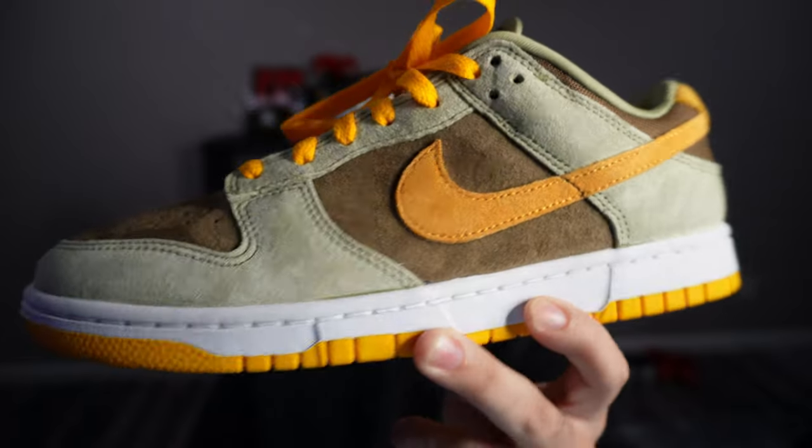Stick around for the rest of the video — we're going to take a look at the shoe, and towards the end we're going to put together three, four, maybe five outfits and do a little fit check. Make sure to like, comment, and subscribe. I'm going to try making these videos weekly — we'll see — but let's just get into the shoe.